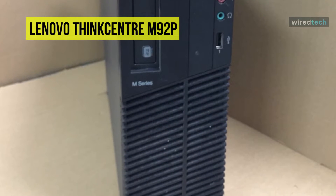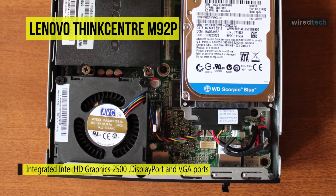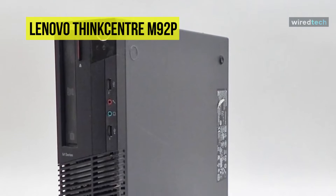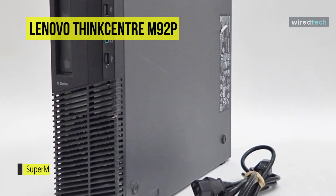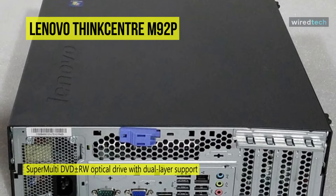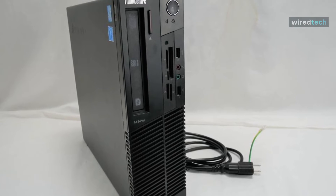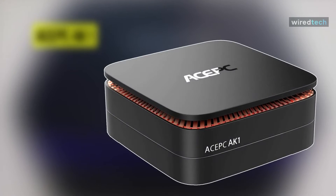The M92p also features a Super Multi DVD±RW optical drive with dual layer support, a gigabit Ethernet port, and security options like hard disk passwords, USB disablement, and a security slot for third-party cables. Its tool-less cover disc and optical drive removal system makes replacing or swapping peripherals easy. Additionally, it includes a USB keyboard and mouse, is configured with Windows 8 Pro, and features USB 3.0 and 2.0 ports, 4 drive bays, and 3 PCI expansion slots for additional graphics cards or peripherals.